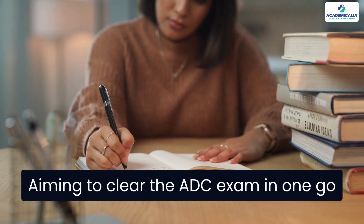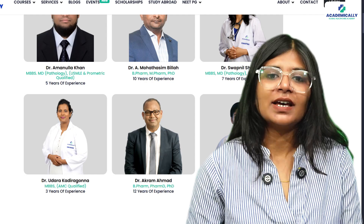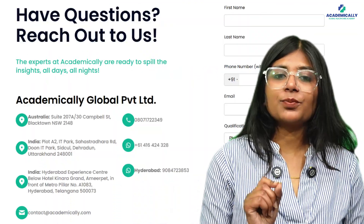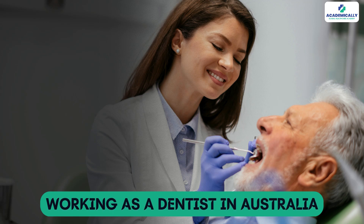If you're aiming to clear the ADC exam in one go, strategy is what's going to matter — which is why I recommend Academically's ADC Preparation Course. You'll get all the resources, expert guidance, and mock tests that you need, plus a support system that helps you stay on track. With the right mentorship, your dream of working as a dentist in Australia can become a reality much faster than you think.